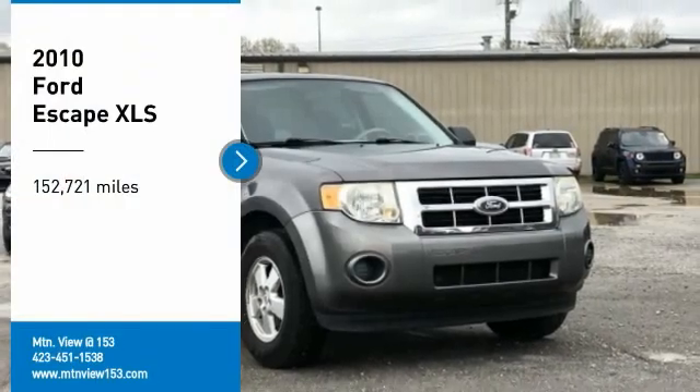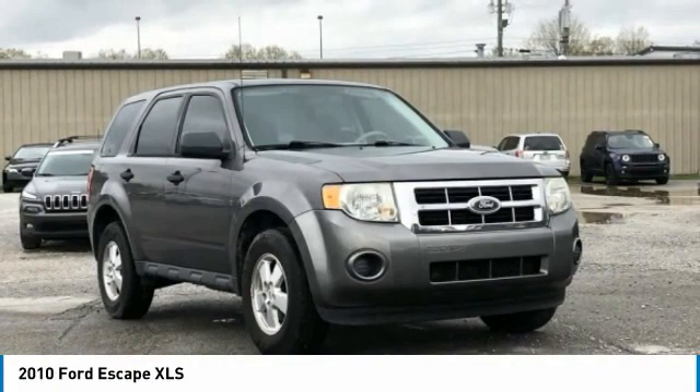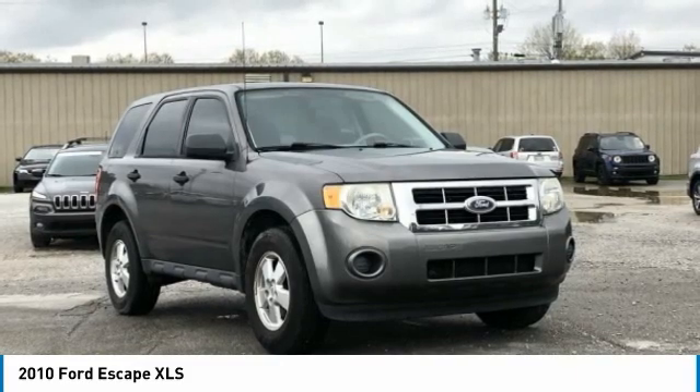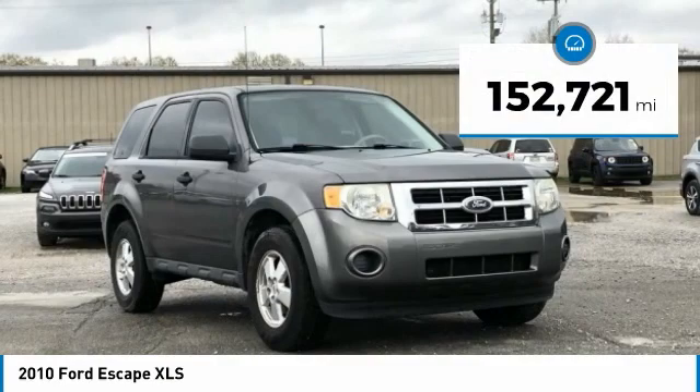Recent arrival. Clean Carfax. 2010 Ford Escape XLS 4D Sport Utility FWD 2.5L I4. Bluetooth, hands-free phone, service records available, fully detailed. We have all of your financing needs covered.